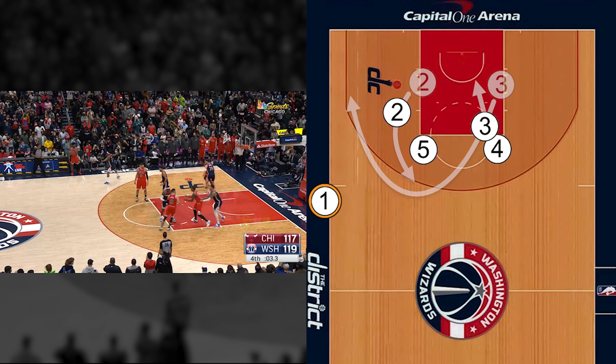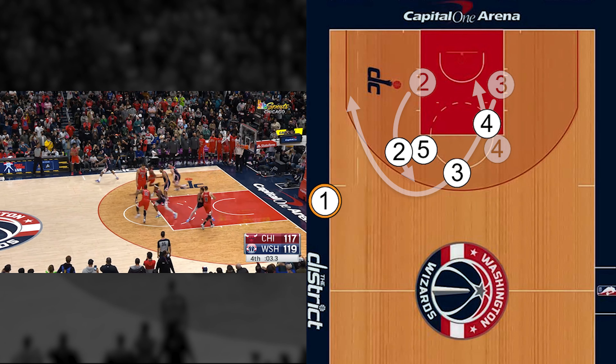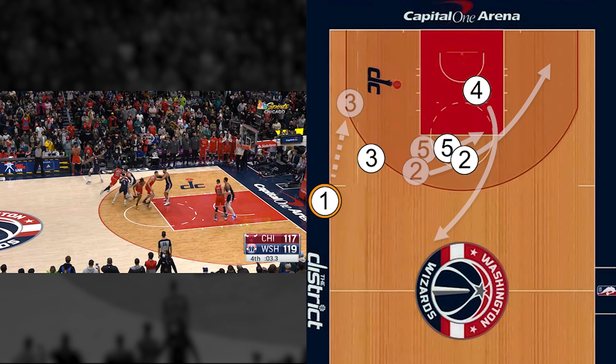The action starts with the 3-2-5 screen at the left elbow, with the 3 curling wide to the left break. Then the 2 will sprint to the far corner with the 5 screening for the 4, which essentially sets up an elevator screen at the right elbow.